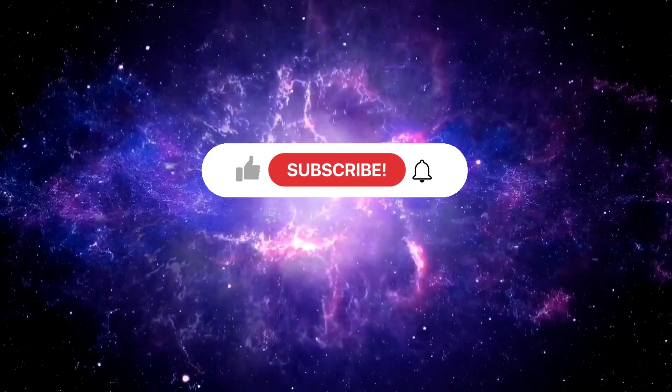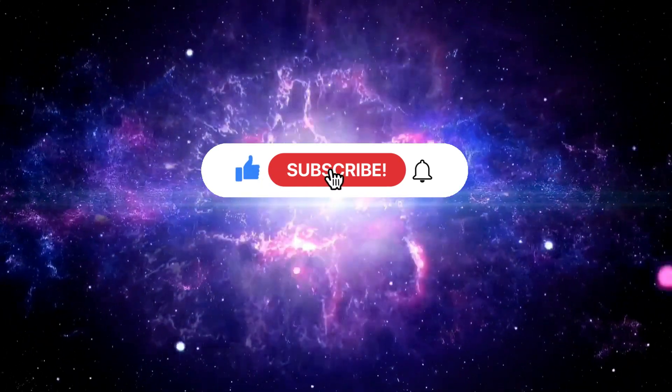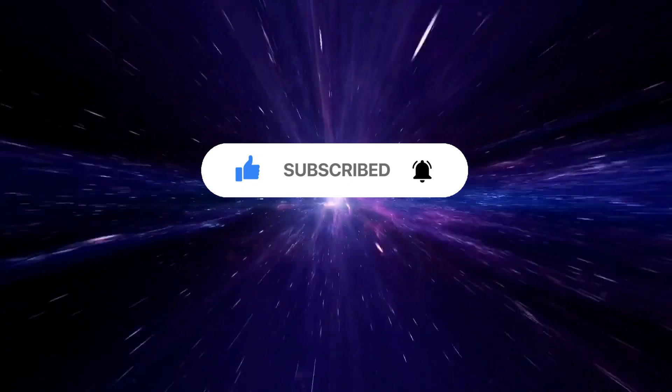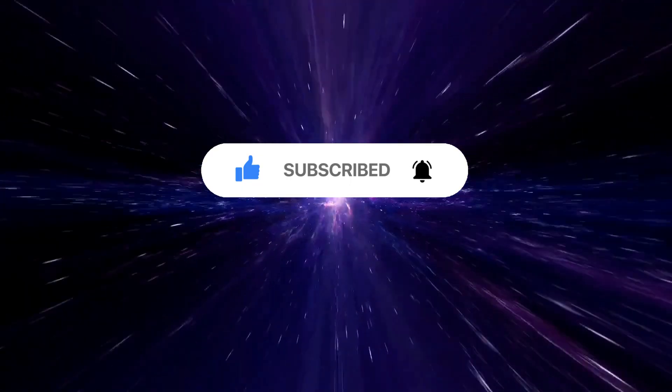Thanks for watching. If you enjoyed this video, please hit the like button and subscribe to our channel for more exciting updates from the world of science and space exploration.